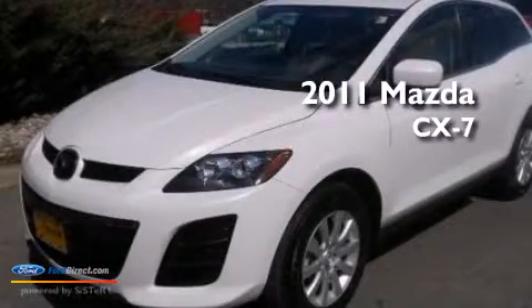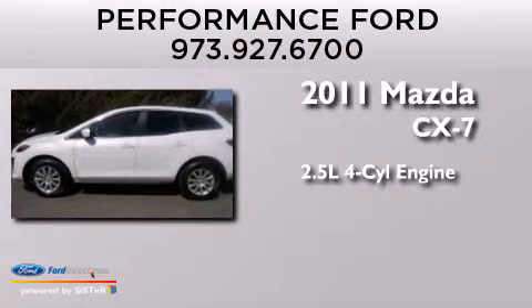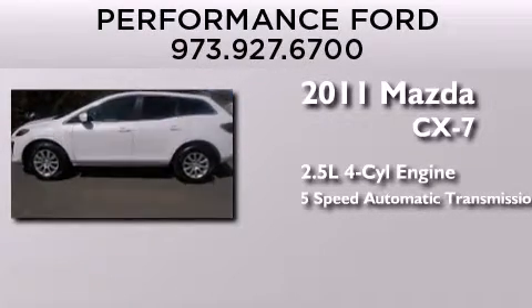This is a 2011 Mazda CX-7. It has a 2.5 liter 4-cylinder engine and a 5-speed automatic transmission.